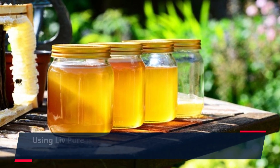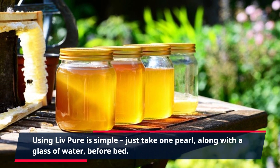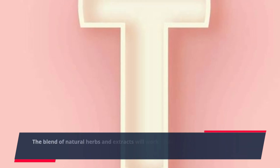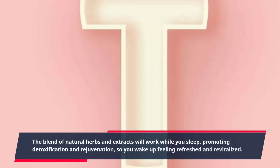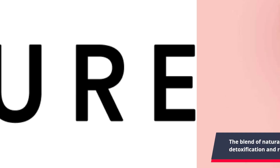Using Live Pure is simple. Just take one pearl, along with a glass of water, before bed. The blend of natural herbs and extracts will work while you sleep, promoting detoxification and rejuvenation, so you wake up feeling refreshed and revitalized.